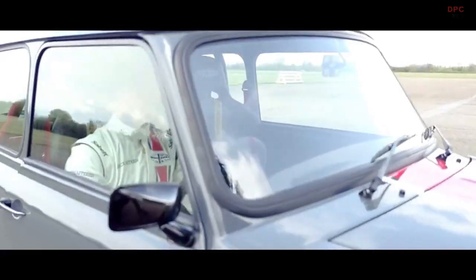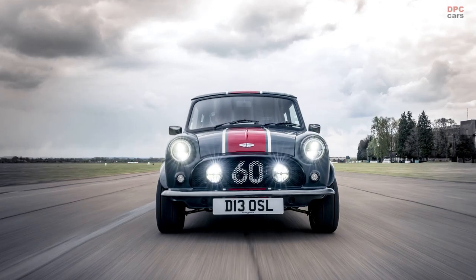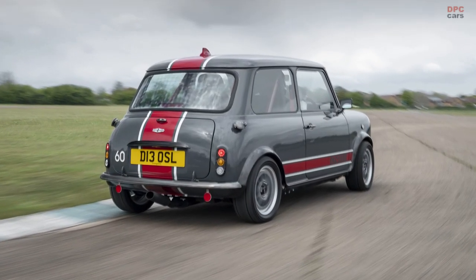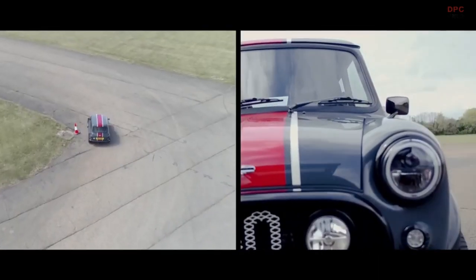Introducing the Mini Remastered Ocelli Edition by David Brown Automotive. David Brown Automotive is getting ready to mark the start of production of their new Mini Remastered Ocelli Edition model, the performance version of the luxury marquee's celebrated classic city car, with the first handmade models expected out of the workshop very soon.